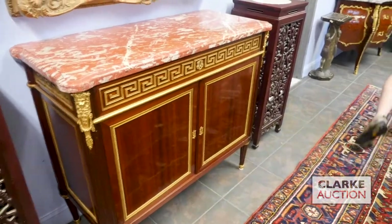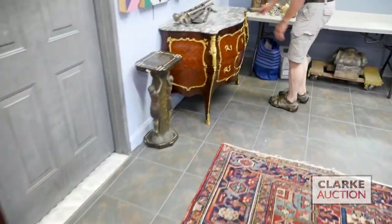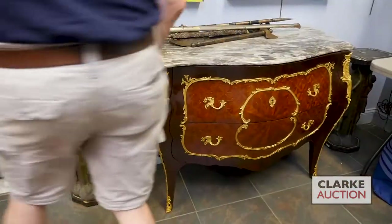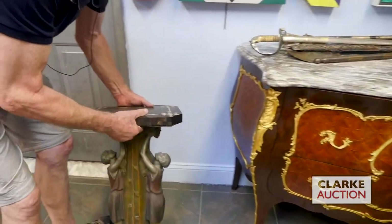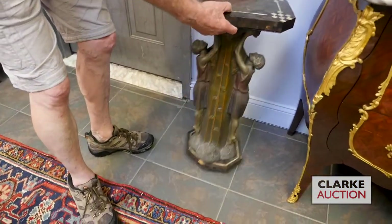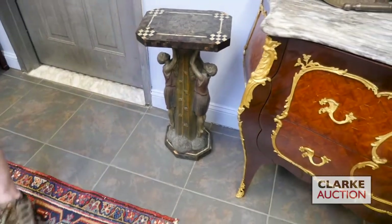Over here from the same place, a bombé Louis XV style. Nice thick marble. Age-wise not too sure, but nice quality. Each side of it, a pair of these great period Art Deco — the two Art Deco ladies. At the top, we've got a mother-of-pearl inlay.